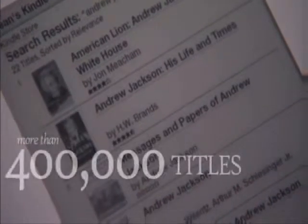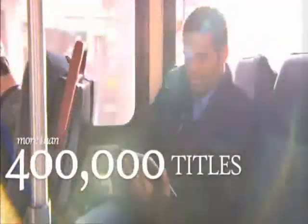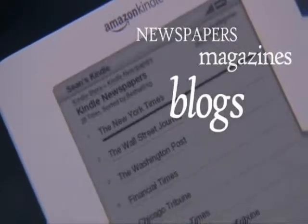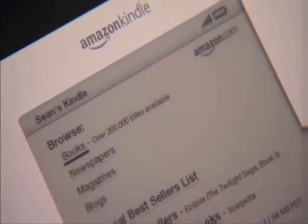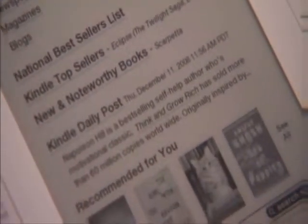The Kindle store includes more than 400,000 titles, with more coming every day. Top U.S. and international newspapers and magazines, along with more than 7,000 blogs, can be delivered to your Kindle. Browse titles just like you do at the bookstore or at Amazon.com. You'll find thousands of bestsellers, new releases, reviews, and personalized recommendations.